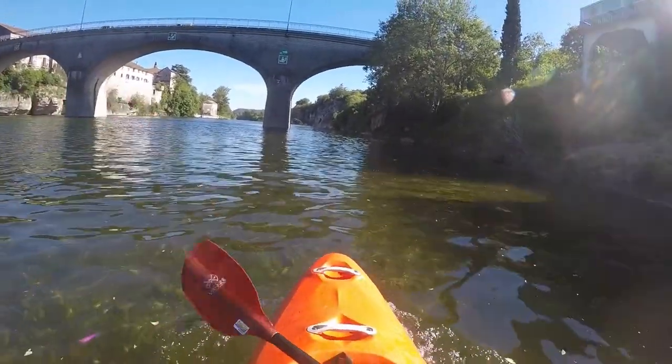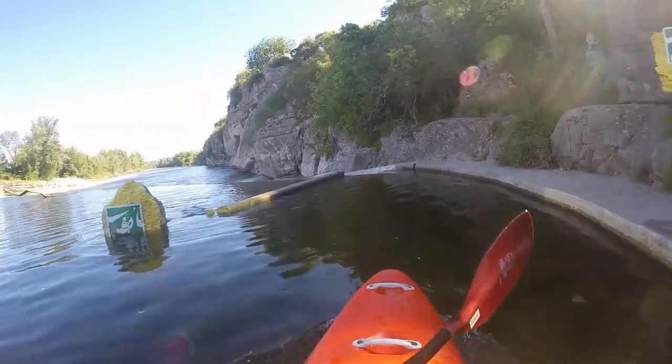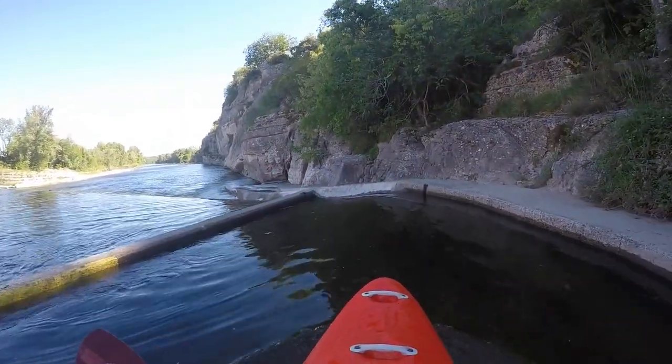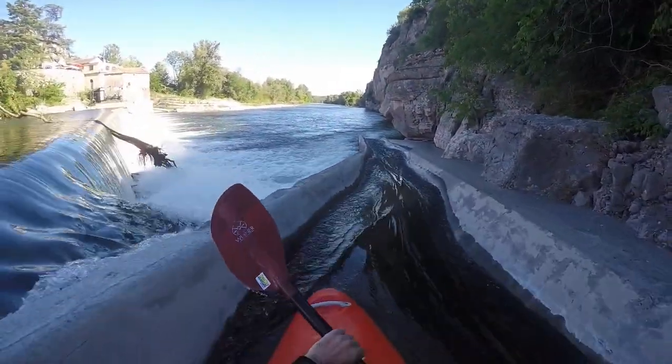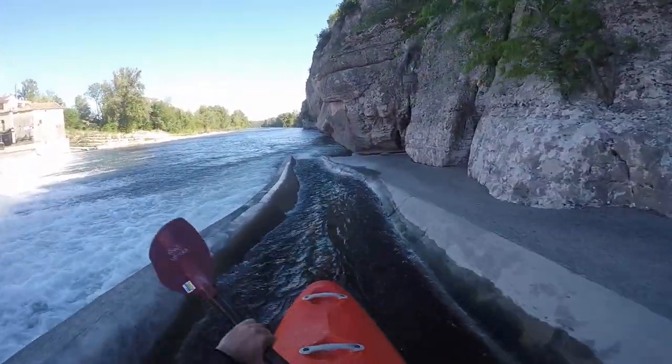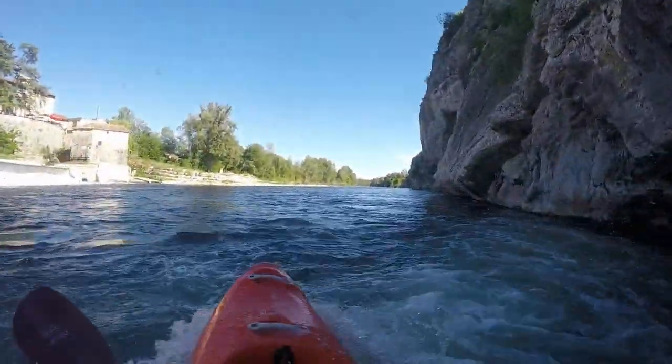On the right side towards the rock face there is a boat ramp with which you can bypass the approximately three meter high weir. Thanks to the speed you reach on the slide, the roller at the bottom is not really an obstacle.